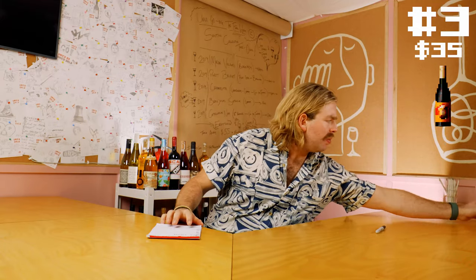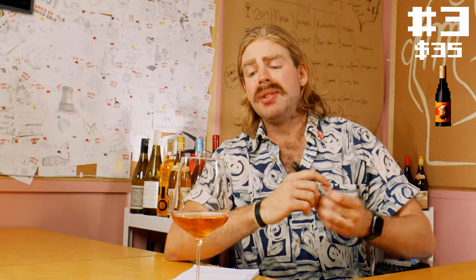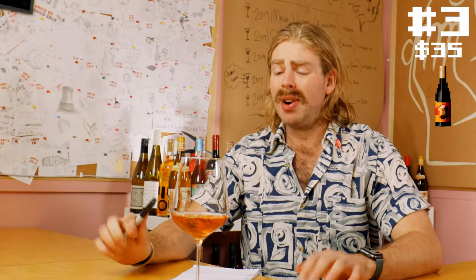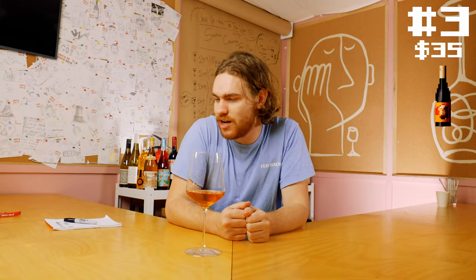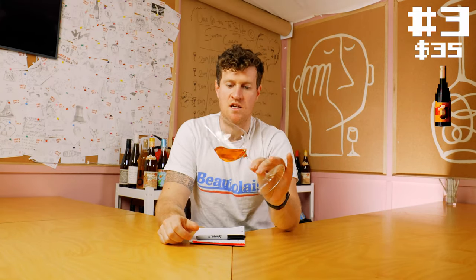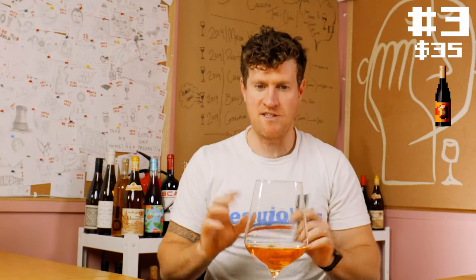Moving on to wine number three. Very similar — the other one had a little bit more of that brandy sort of colour to it, but this one's looking a little bit more potentially like a rosé. Maybe it's a rosé. Oh, that's delicious! I really like this wine. This is like Saturday afternoon sitting out in the garden — got a cheese plate, got a bunch of mates, having a good time. If someone looked up orange wine in the dictionary, you'd probably see this. But this sort of feels like a proper well-made rosé. It almost feels a little bit like a Ramato style Pinot Gris.